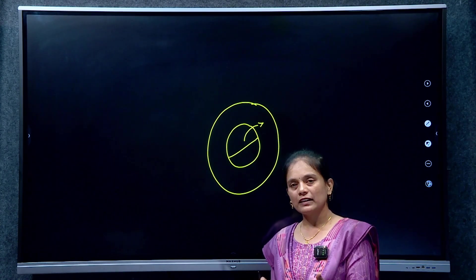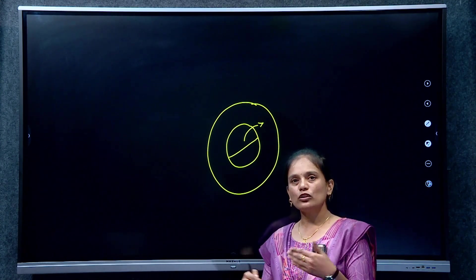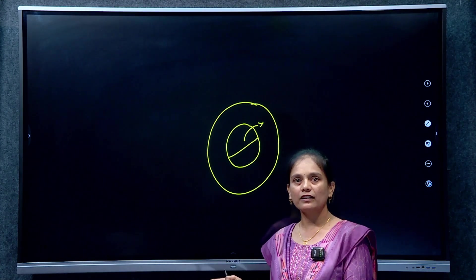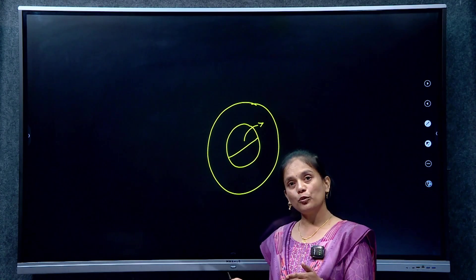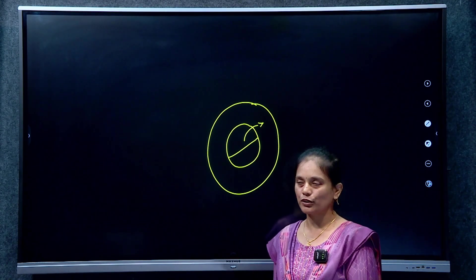So what is the 56th and 55th tiger reserve? These are the recently added notified tiger reserves. We should know information about these tiger reserves — what area, what vegetation, what animals are there. If questions come at the news level, we should know about these tiger reserves.